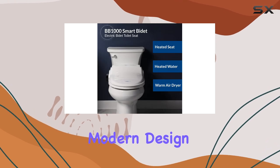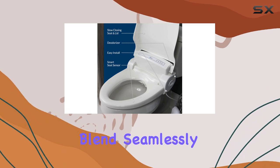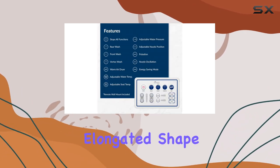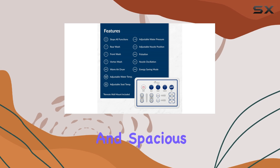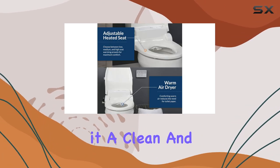With its sleek and modern design, the Bidet BB1000 will blend seamlessly into any bathroom aesthetic. The elongated shape provides a comfortable and spacious seating experience, and the white color gives it a clean and fresh look.